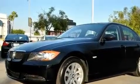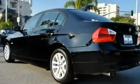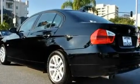Its top features and packages include the premium package, a power moonroof, cruise control, commercial-free satellite radio, and a leather-wrapped steering wheel.